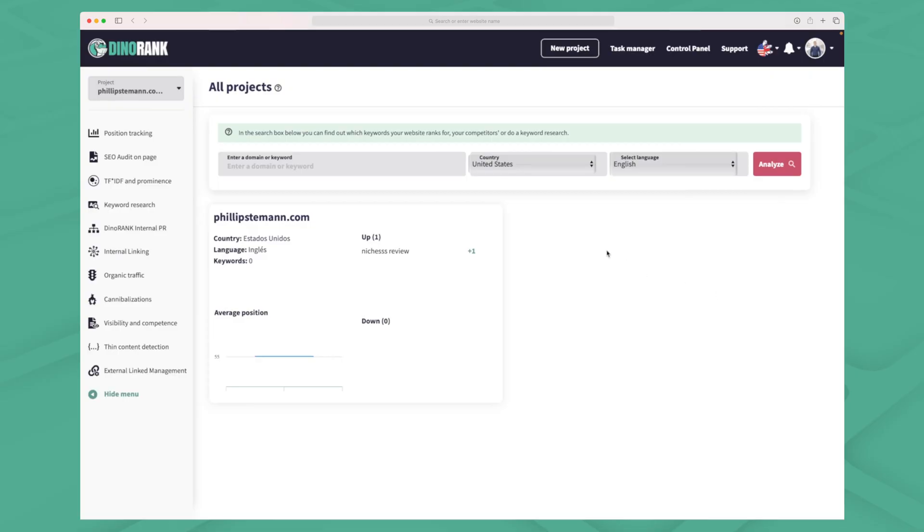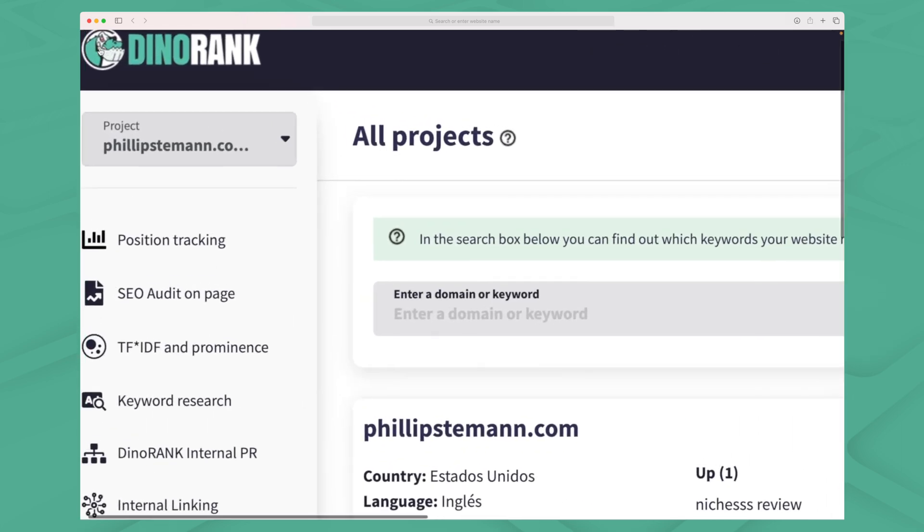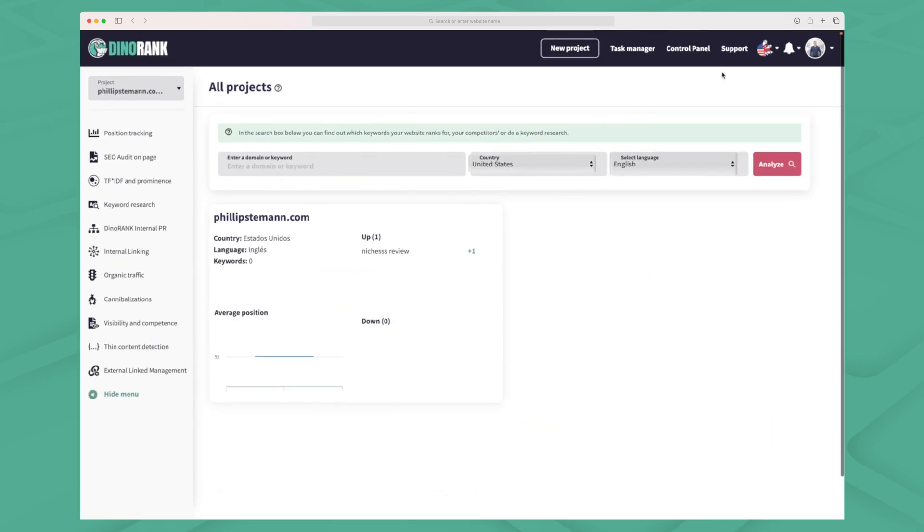Dynorank has a lot of the common SEO modules like position tracking, SEO audit, keyword research and so on. But they also have three very interesting modules which we'll go through a little bit later. What I like overall about Dynorank is that they pull through with their theme — you can see a dinosaur up here, and if you change the language there's a hand from a dinosaur, meaning they take their theme all the way through their platform.